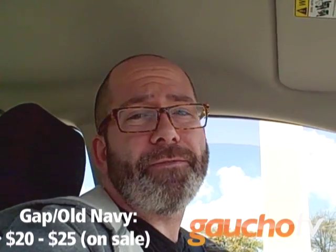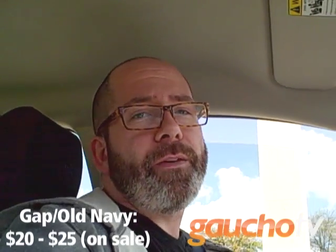I went and checked the Gap, because normally I get my jeans at the Gap, and those can vary. They start around $20 to $25 — that's a standard price. They can go up to the $50s, but if you're smart, you wait for deals and usually find them for around $20 to $25. Same thing with Old Navy. I checked Macy's for Levi's, because that's pretty much my standard. I go for Levi's 505s, and you're going to find those for around $35.